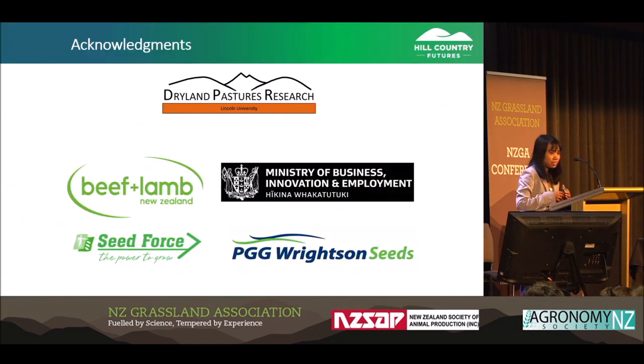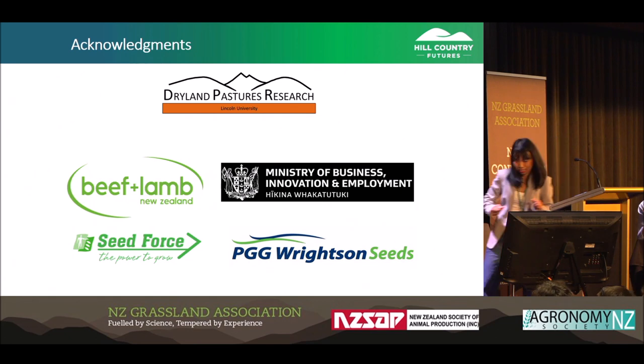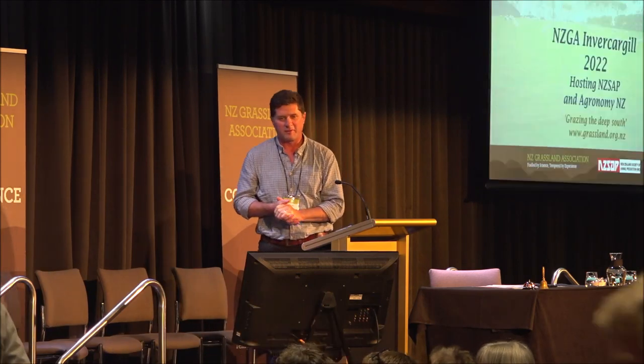That's all for my presentation. Thank you so much. Perfect timing. Thank you, Thinza.